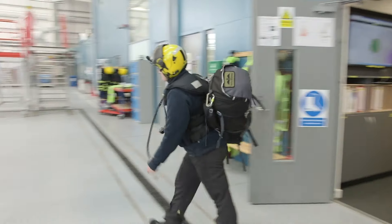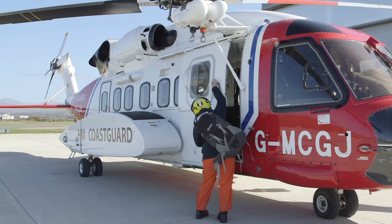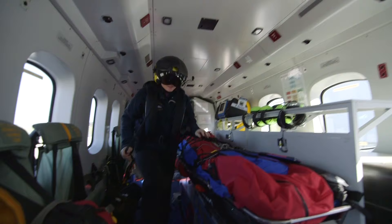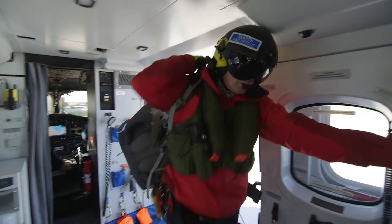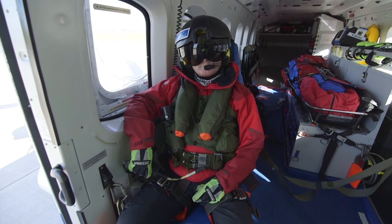Then it's out to the helicopter to fly! On board are pilot Mike, Captain Kate, John the Winch Operator and Tomo the Winch Man. It's Tomo's job to get lowered out of the helicopter to rescue someone on the ground.